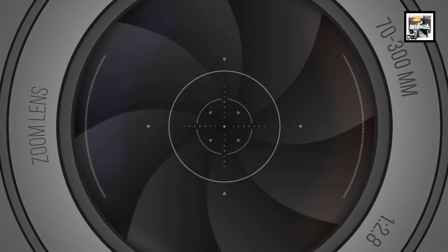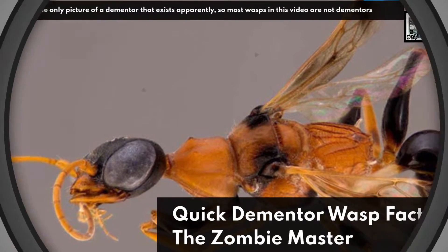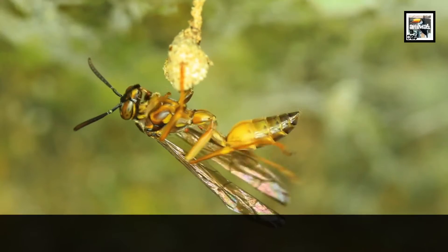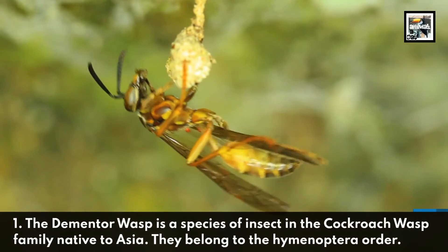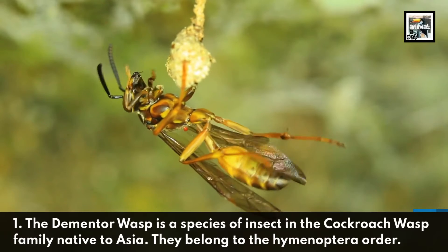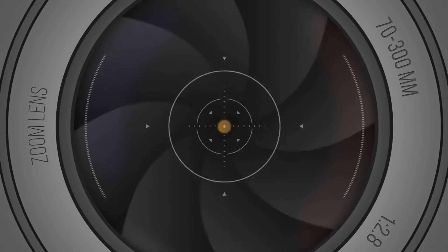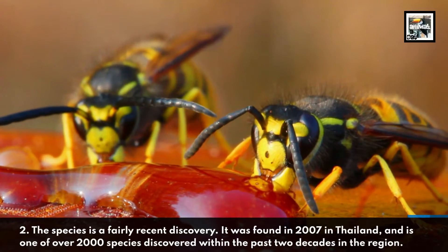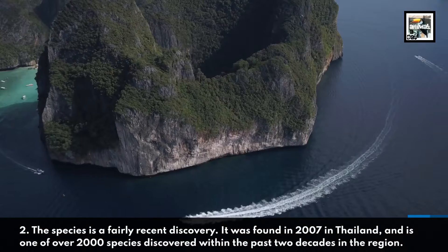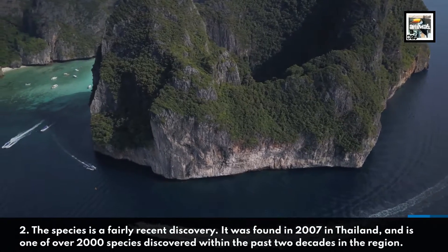Welcome to Animal a Day — quick Dementor wasp facts: the zombie master. One: the Dementor wasp is a species of insect in the cockroach wasp family, native to Asia. They belong to the Hymenoptera order. Two: the species is a fairly recent discovery — it was found in 2007 in Thailand and is one of over 2,000 species discovered within the past two decades in the region.